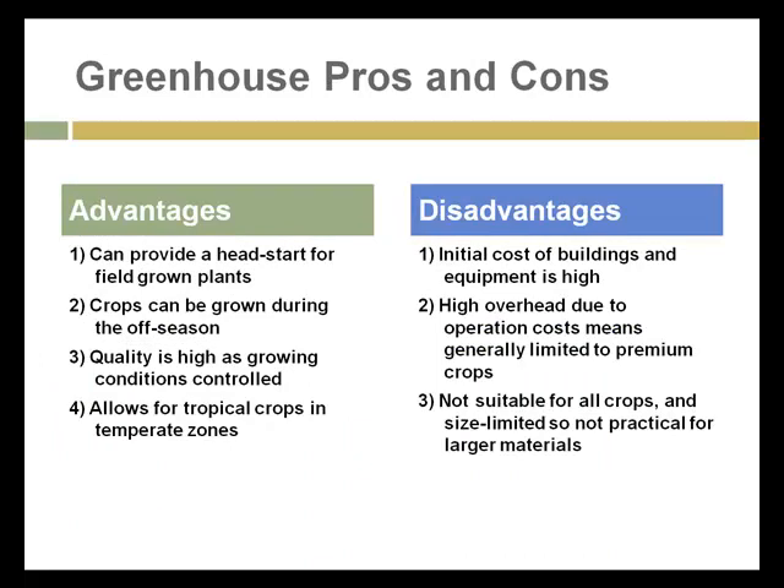For greenhouses, the advantages are mainly that they can provide a head start for field crops. I use a low tunnel to protect the plants in my garden. I usually plant end of March, beginning of April, six weeks before the last frost. And I can be pretty confident that at least my cool season plants will survive the frost and snows of early April.